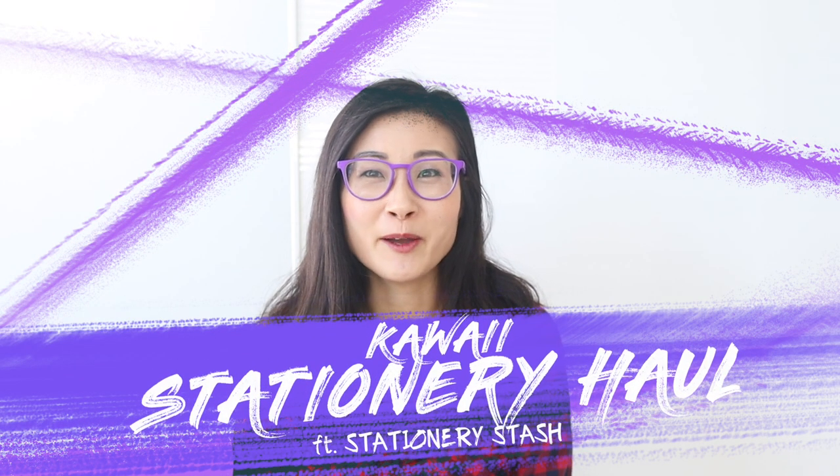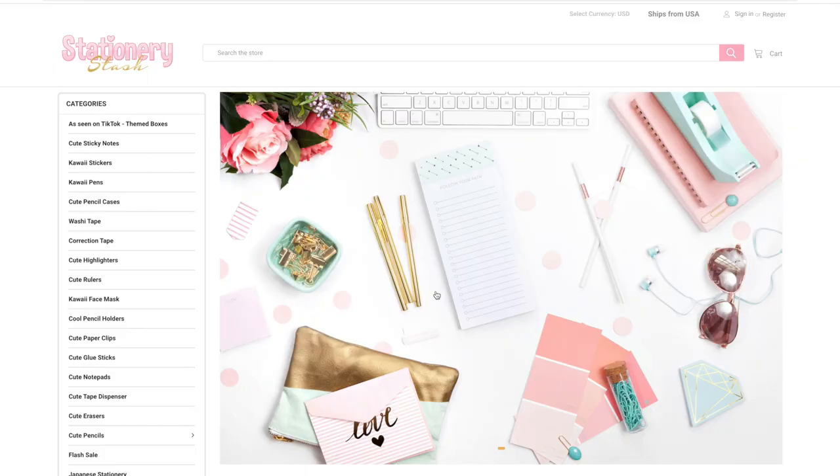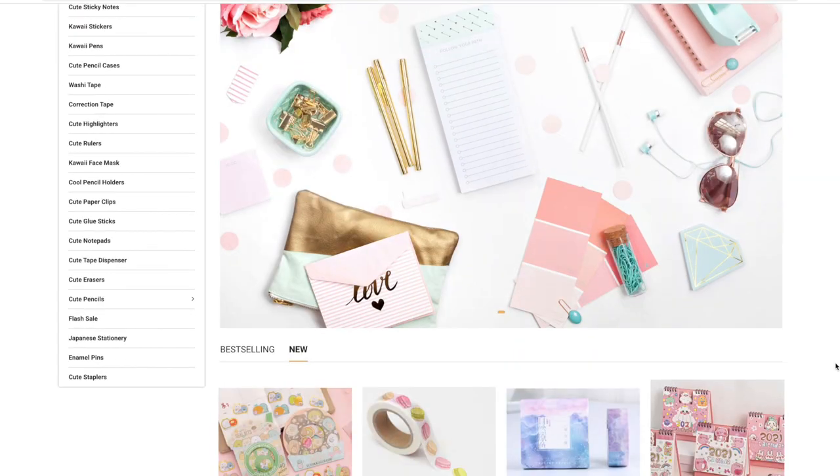Hi guys, my name is Marie and welcome to my kawaii haul! I know that you love cute stationery as much as I do, and in this video I'm going to be doing a kawaii stationery haul. I want to give a big thank you to Stationery Stash who's sponsoring this video.